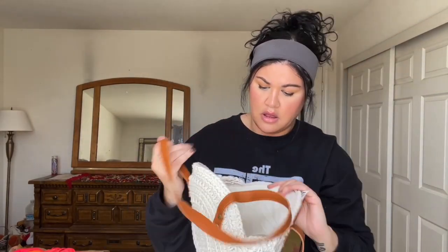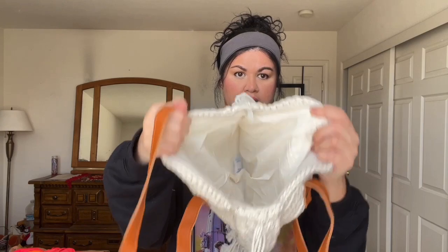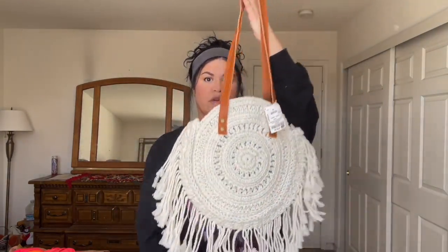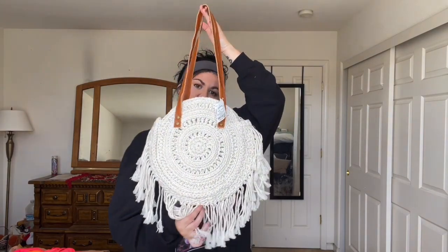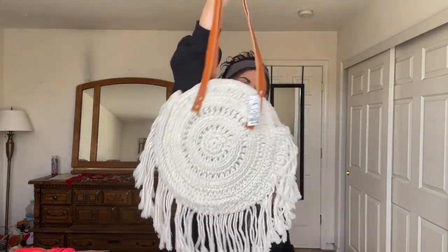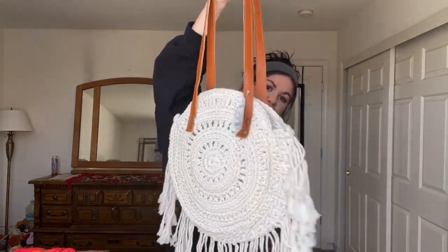So it has a lot of room and space. It can definitely hold a lot of stuff. It's like the perfect travel bag when you're on vacation, or going to a festival. All you Coachella people, don't sleep on this. Trust me.